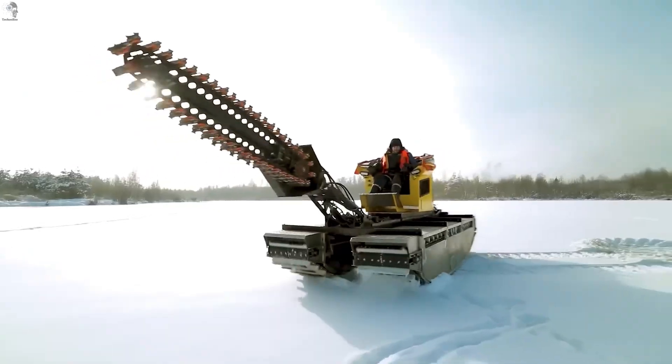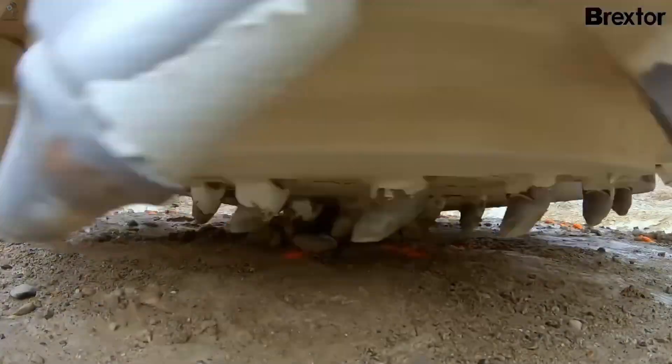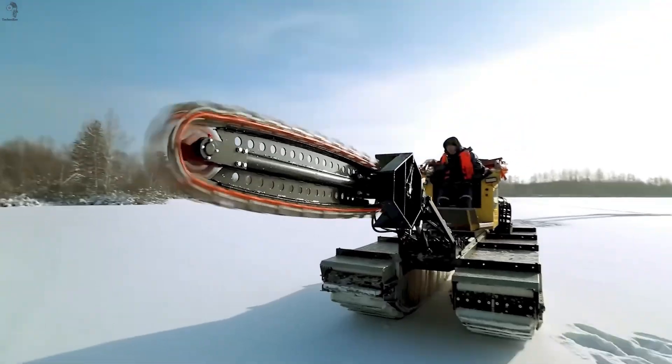There are machines you won't believe exist until you see them with your own eyes. This is industrial power in its most primal form — loud, unyielding, and almost impossible to believe. Now, let's see what they can really do.